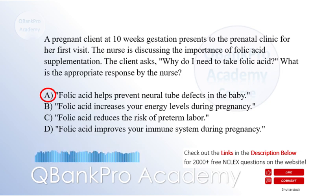Folic acid supplementation is crucial during pregnancy to reduce the risk of neural tube defects, such as spina bifida, in the developing fetus. Option B is incorrect because folic acid does not directly increase energy levels. Option C is incorrect because folic acid is not primarily associated with the prevention of preterm labor. Option D is incorrect because folic acid's main role is not related to improving the immune system.